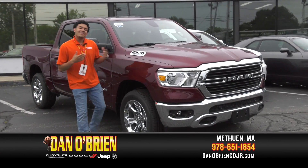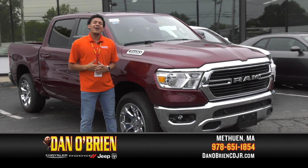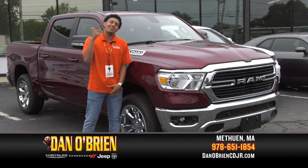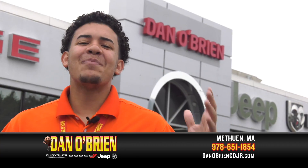If you want a closer look, make sure to visit us at 175 Palm Street, Methuen, Mass, and ask for Rafi. I'll make sure you get the best deal. Y hablamos en español también.